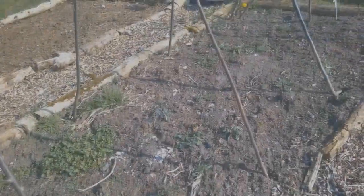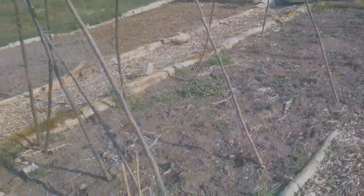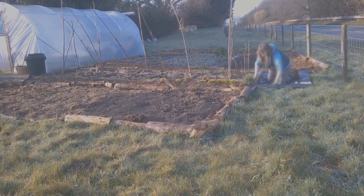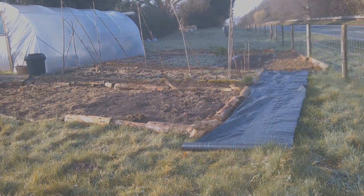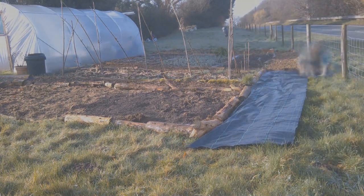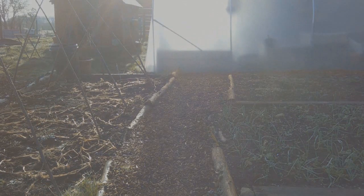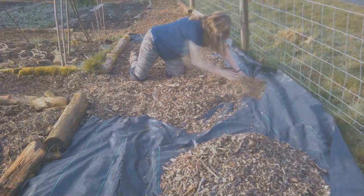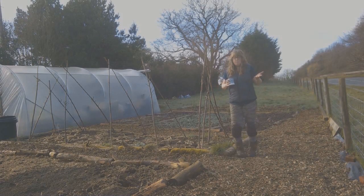Back to the squash bed — just needs weeding, not a lot going on there at this stage. I put more bark down around the plot this year, laying down weed suppressant membrane first. It's a bit of a funny old shape on that edge, but using those bark chips to create pathways, spreading them out by hand. And there I am looking very pleased with myself with a cup of coffee after a job well done.